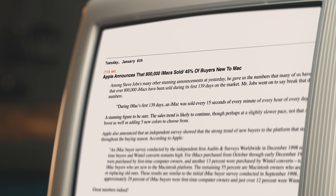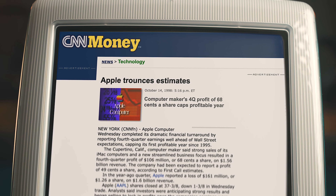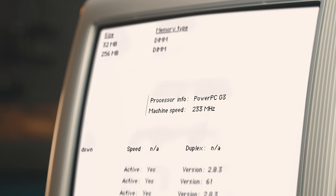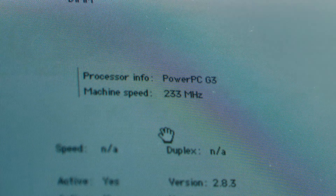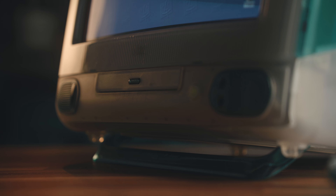The iMac G3 sold over 278,000 units in its first six weeks and 800,000 after its first 20. Apple went from losing 878 million dollars in 1997 to turning a profit the following year. That allowed Apple to develop new products and iterate on the iMac as well. The G3 that I have here is the 233 megahertz revision B model, the second iteration of the original iMac released in October of 1998. As a side note, we talk a lot about the process that chips are built on — like an M3 chip is built on a 3 nanometer process. The PowerPC 750 chip in this model is 250 nanometers, meaning the processor has components over 80 times the size of a modern Mac chip.